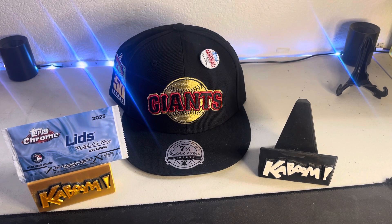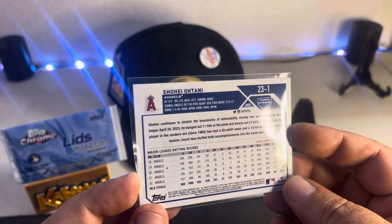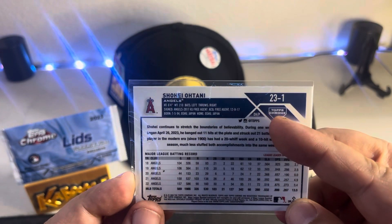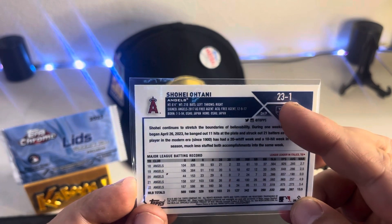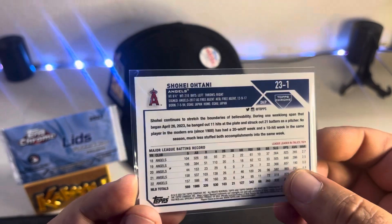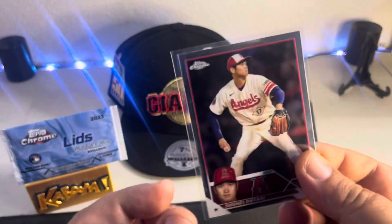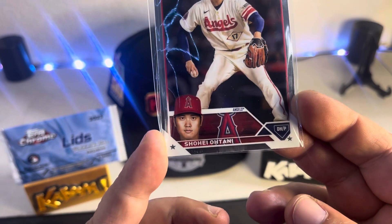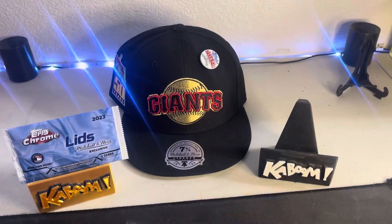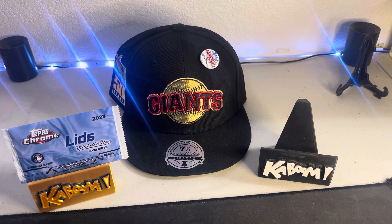And then Shohei. So these are — if I'm not mistaken — they're going to be different than the normal series set. As you can tell it says Topps Chrome but it doesn't have the normal numbering; it's a different number than the actual Topps Chrome set. So these are going to be more exclusive cards — you're not going to see many of them.